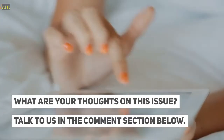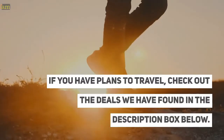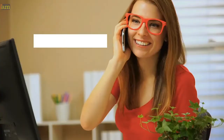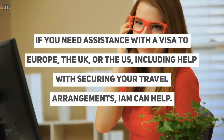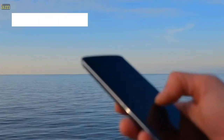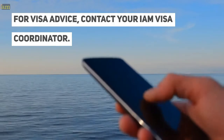What are your thoughts on this issue? Talk to us in the comments section below. If you have plans to travel, check out the deals we have found in the description box below. If you need assistance with a visa to Europe, the UK, or the US, including help with securing your travel arrangements, IAM can help. For visa advice, contact your IAM visa coordinator.